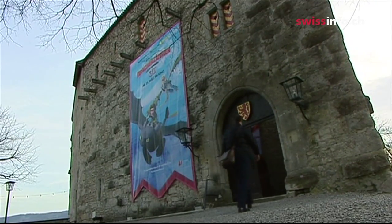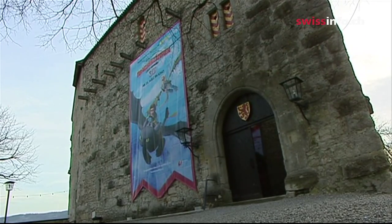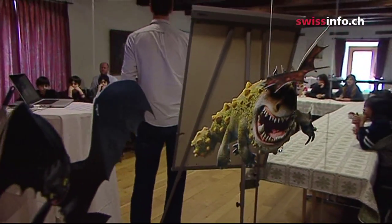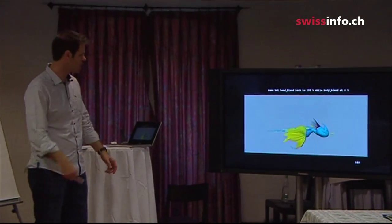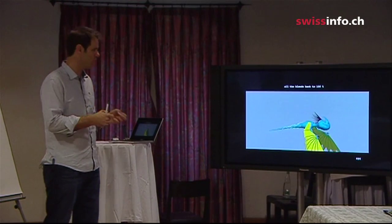During a visit to Switzerland, Otto holds a workshop in Canton Argyll, explaining to schoolchildren how animated films are produced. Every single muscle movement must be computed so that the flight looks realistic. The animators drew their inspiration from nature.